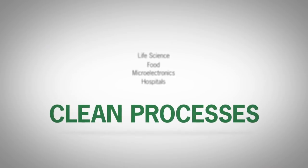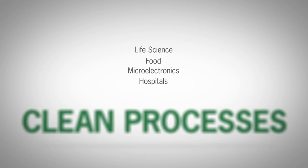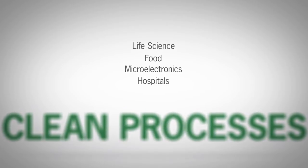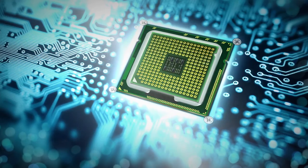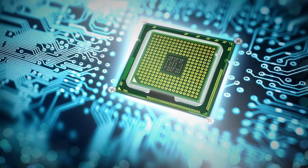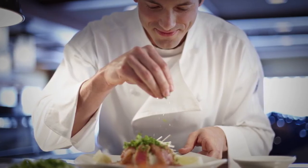Camfil's range of filter solutions for clean processes prevents airborne contamination in clean rooms all over the world. Our products are recognized for their low-energy design, high-efficiency HEPA and ULPA air filters, and the reduced need for fresh air supply through their effective filtration of recirculated air.